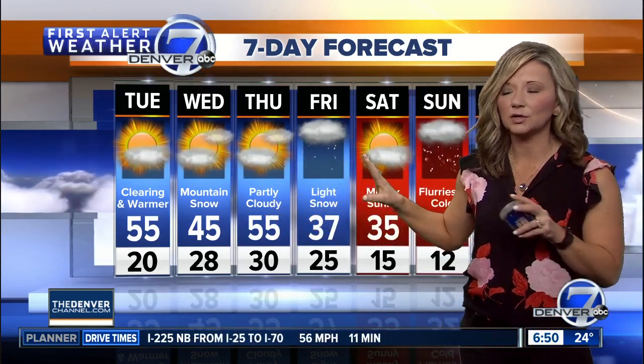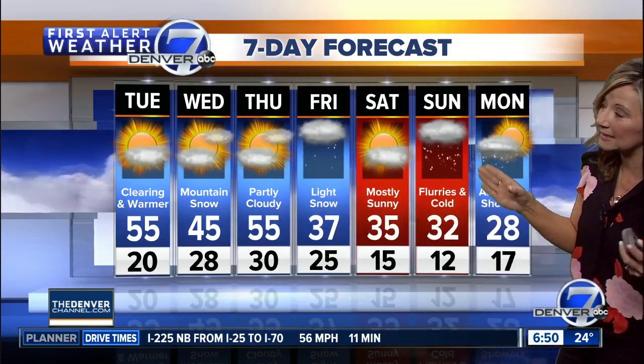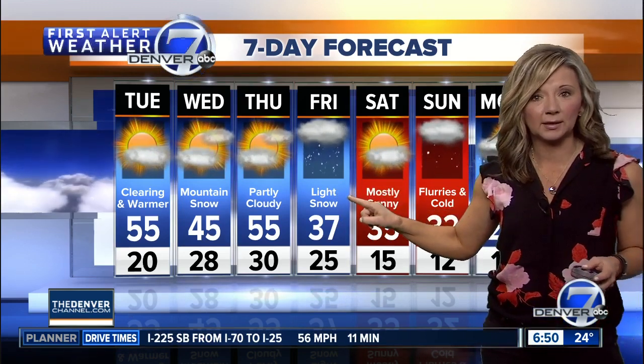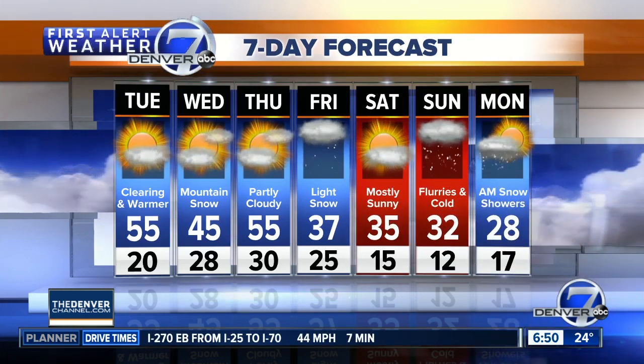Here's the next storm that's likely going to bring some accumulating snow to Denver. It's going to continue through the weekend with some of the colder air — low to mid 30s. Right now this doesn't look extremely heavy; potentially a couple of inches of snow on Friday. We'll keep an eye on that storm and show you what to expect come Sunday and Monday too as we get a little closer.